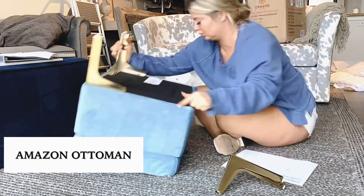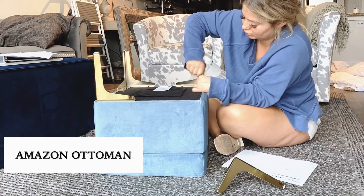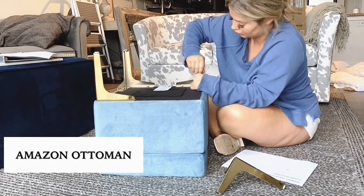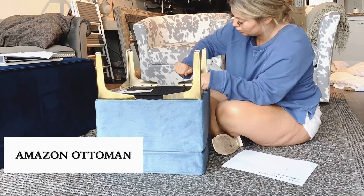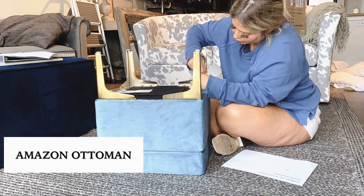I'm also getting this slipper chair from a place called One Kings Lane, and it has literally the exact same feet, so I couldn't do without it. Just remember, it's okay to mix different shades of the same color — just like this dusty blue and my navy ottoman.